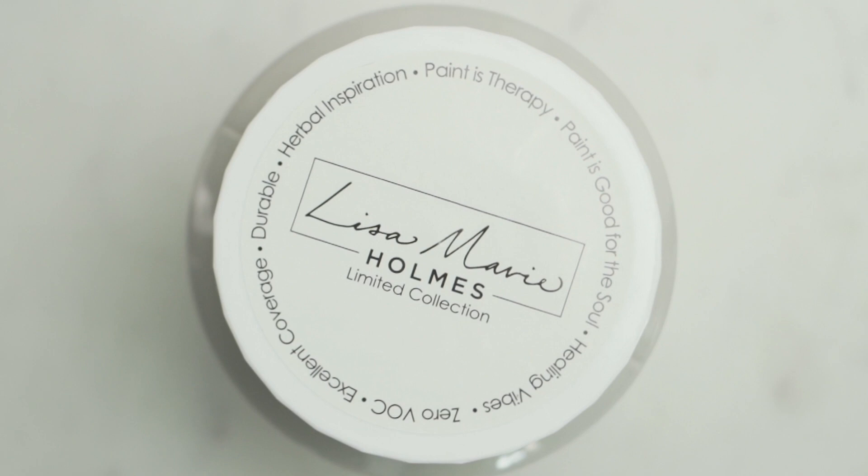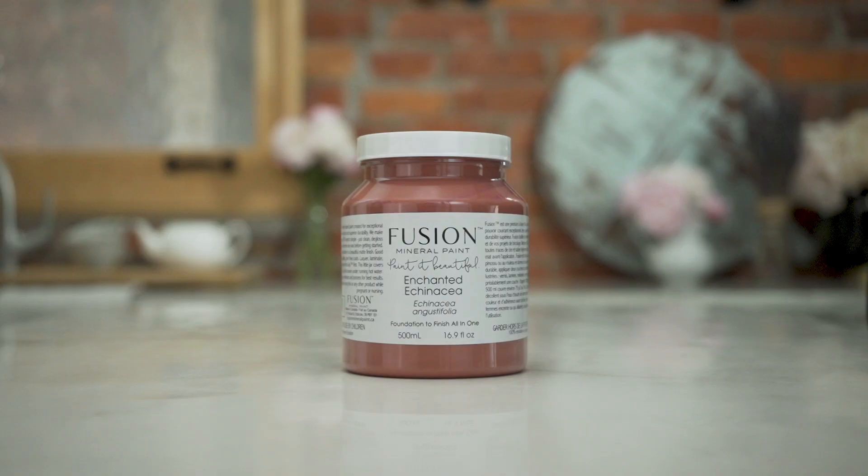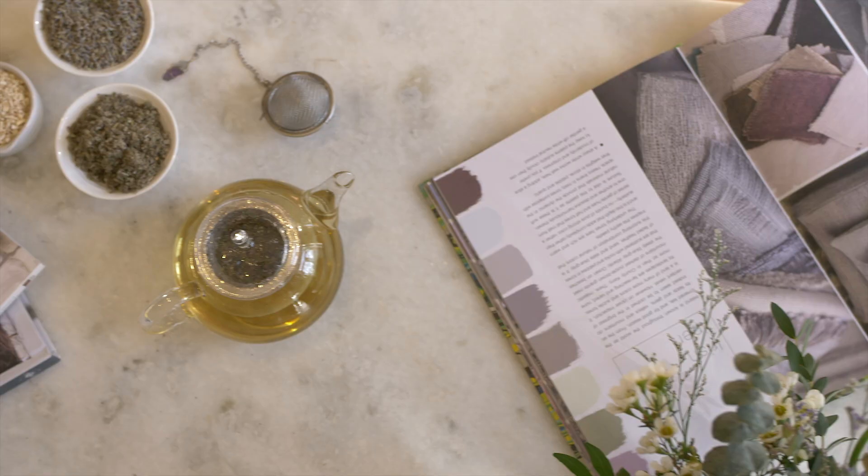Hey everyone, Jenny Lynn here, and here I have the amazingly talented Lisa Marie Holmes. Today we are so excited to be chatting about our brand new collection with Lisa Marie. We picked five really beautiful rich earth tone colors and they're actually all herbs that I use in my medicinal apothecaries. Why don't we talk about each one and let me know the inspiration and where each color really came from and what it means.